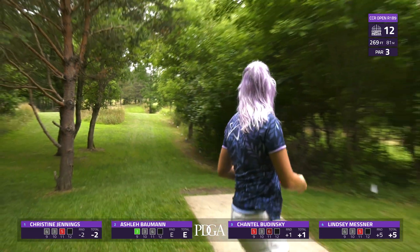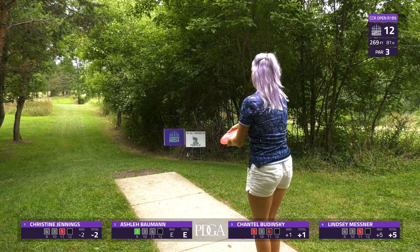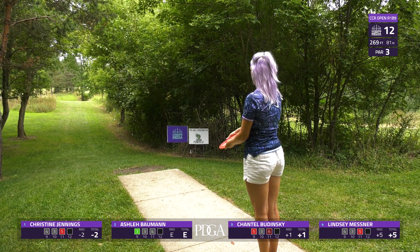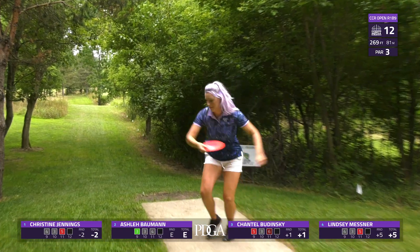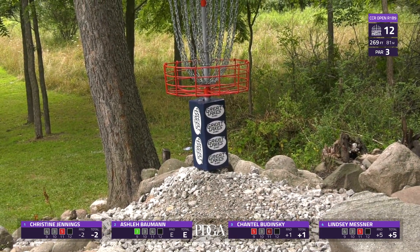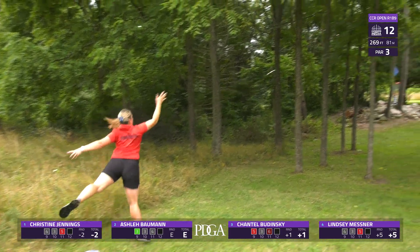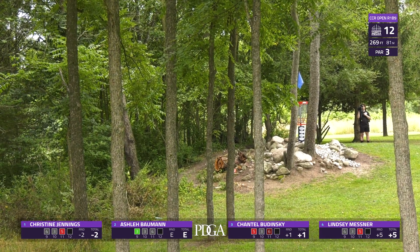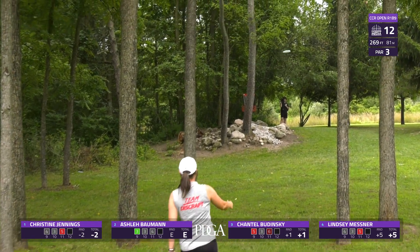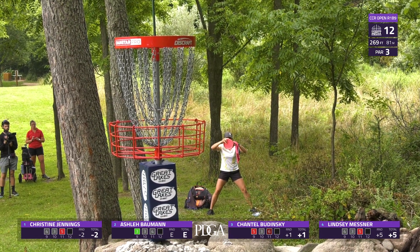Lindsey holding on a little bit more than she'd like — she'll come back in bounds. Chantel up here — what a shot, skipping up the green, she's going to have a shot at birdie inside the bullseye. Another one with great angle control, well executed. The OB and guardian trees on this course really make you execute your golf. Lindsey and Ashley both executing their upshots have a drop-in for par.